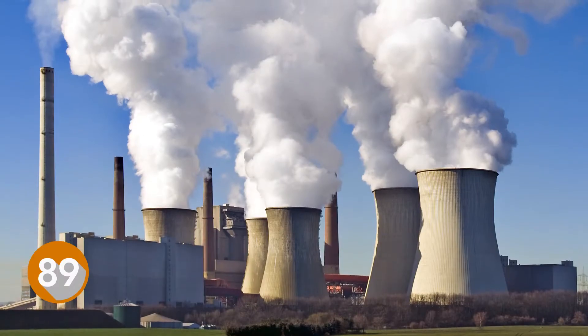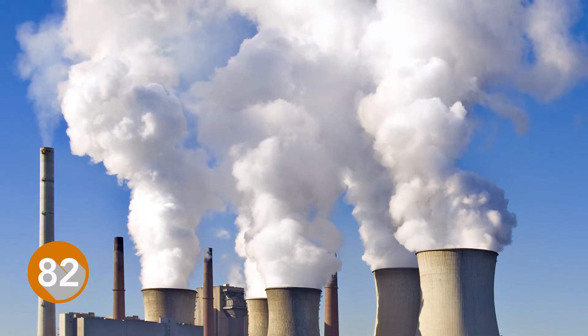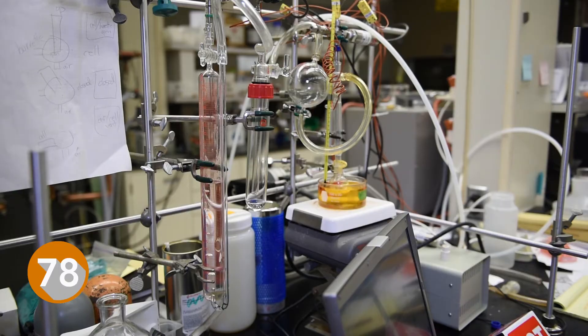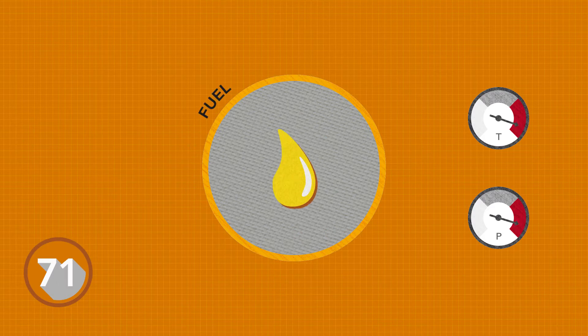A promising way to clean up fossil fuels involves piping exhaust from power plants through solvents that grab onto carbon dioxide. You have to heat the liquid to make it release the CO2 as a gas. But then it takes catalysis at incredible heat and pressure to convert that CO2 gas into something useful.